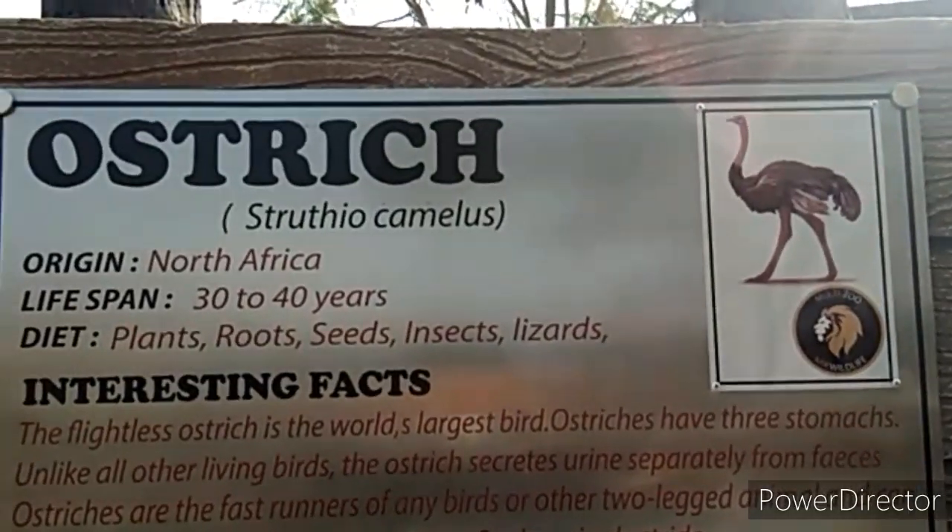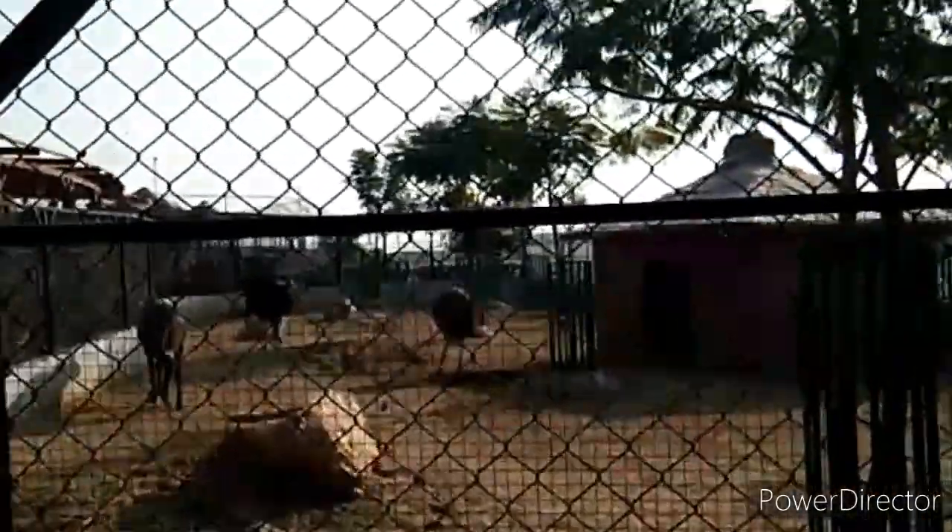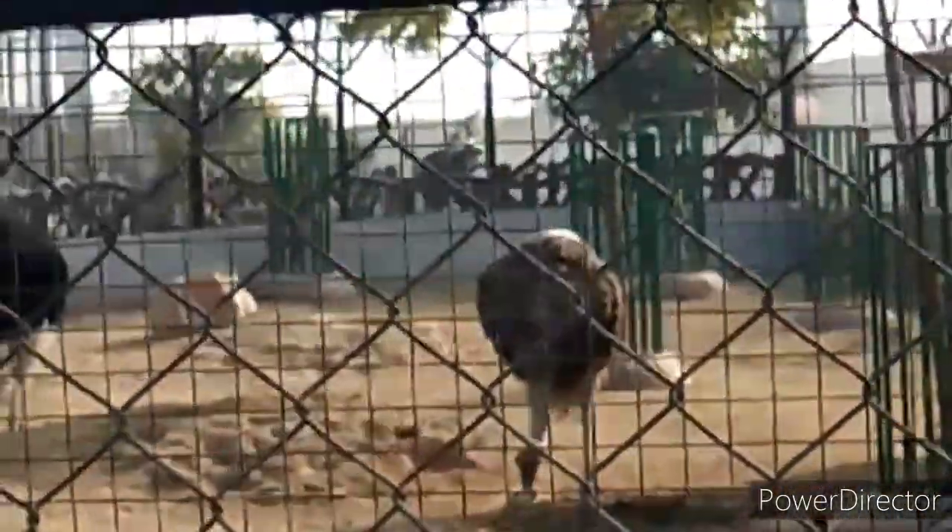Now you can see red deer — these are the red deer. And now you can see the ostriches — this is one pair of ostriches.